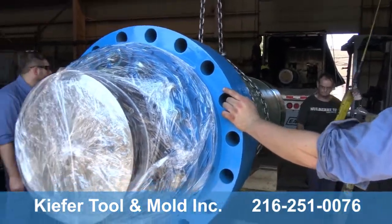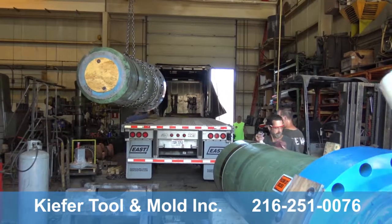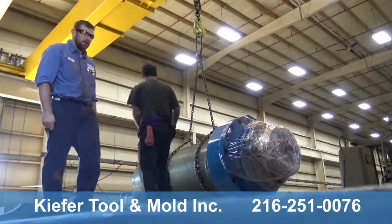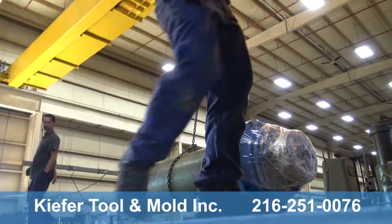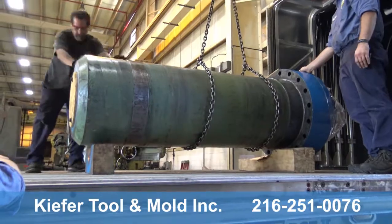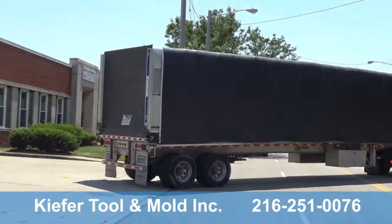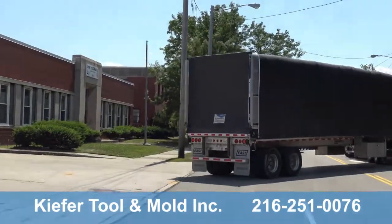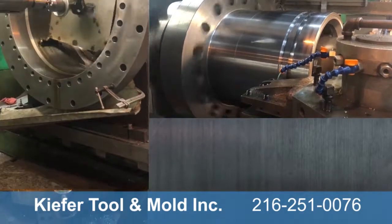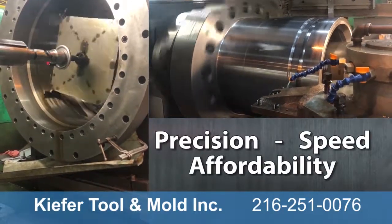At Kiefer, we deliver your project on schedule and on budget to locations in the Midwest and throughout the United States, with a product that is above and beyond your expectations. Companies depend on Kiefer for their large part machining, and Kiefer comes through with precision, speed, and affordability.